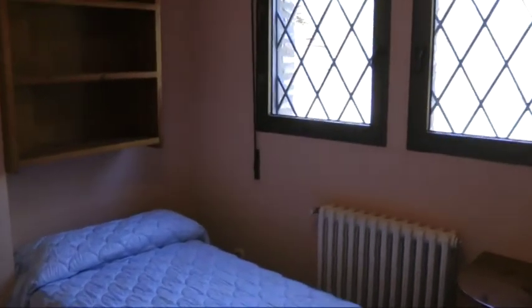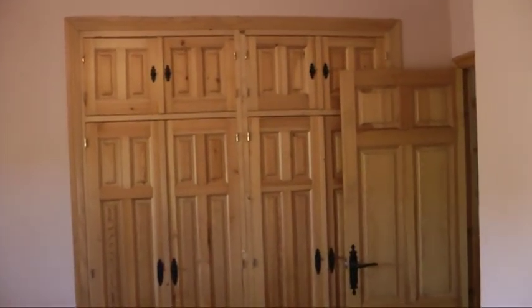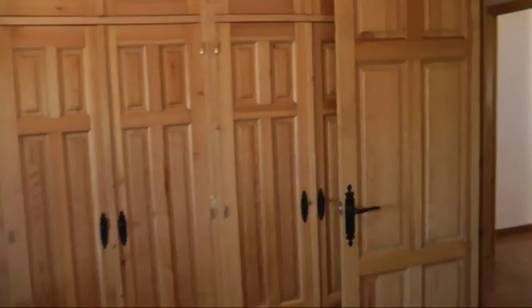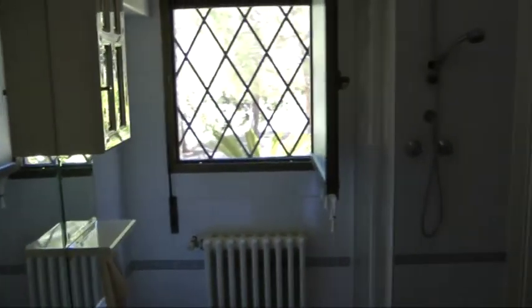Here's another bedroom — double size with two single beds in it. Another set of double wardrobes, shelves on one side, and on the other side you'd have the hangers.